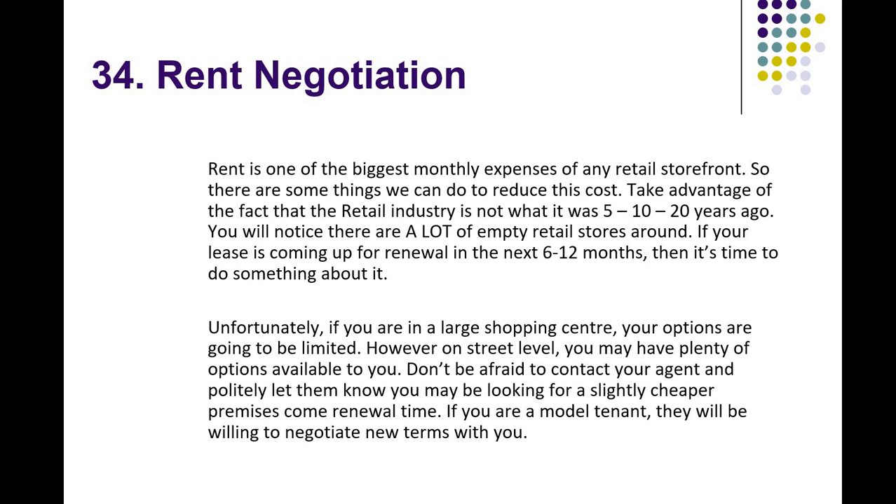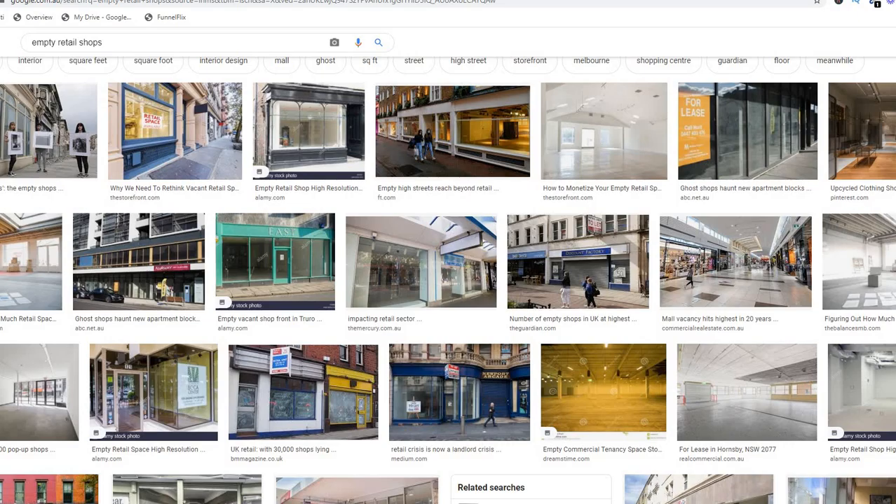You'll notice there are a lot of empty retail stores around. And if your lease is coming up for renewal in the next 12 months, then it's time to do something about it. Here in Sydney you see it everywhere — walking down the streets, there is just shop after shop of empty stores.